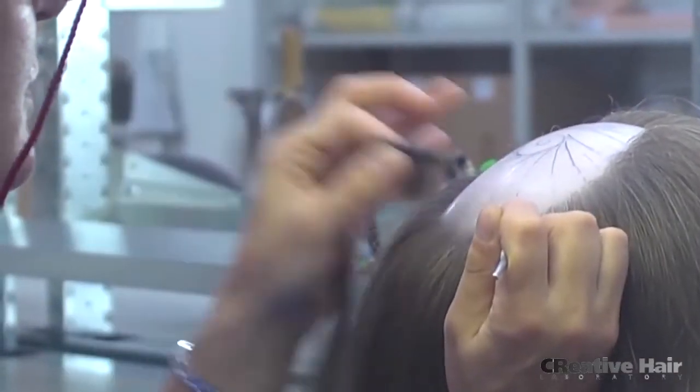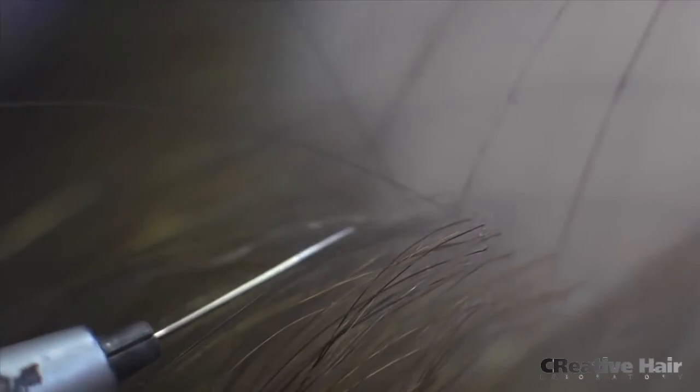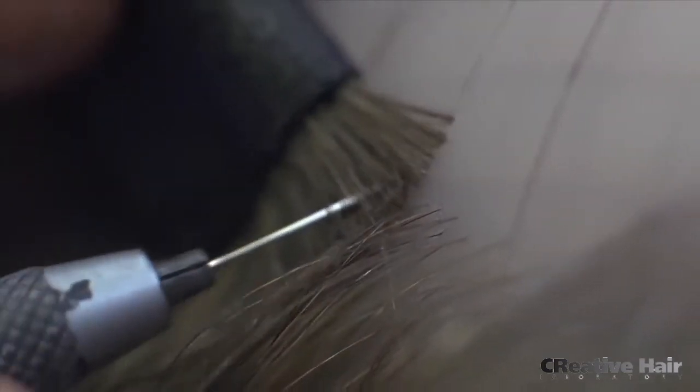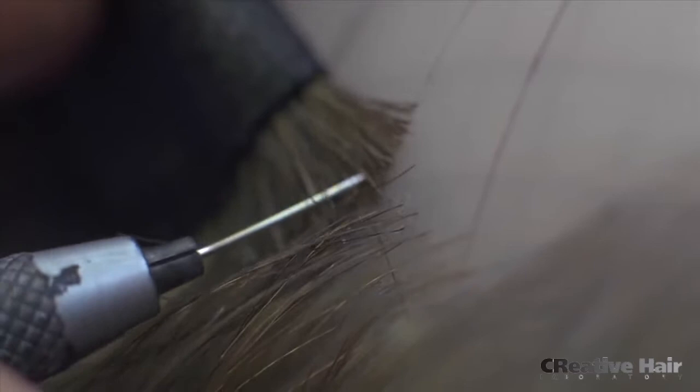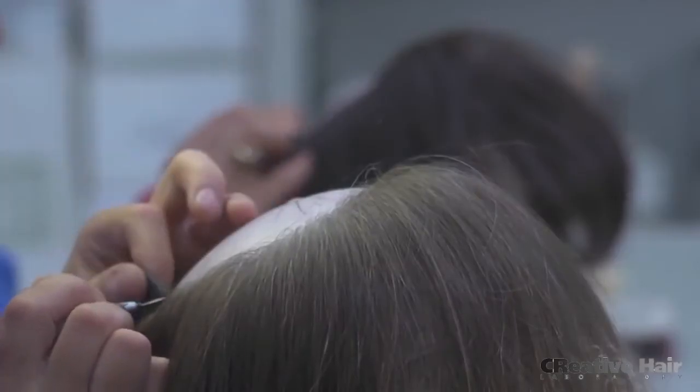Hairs are then grafted from the root end onto the prosthesis. This is done by hand, strand by strand, following the direction, inclination, and thickness of the client's unique specification, paying meticulous attention to the hairline.